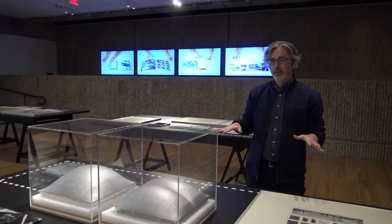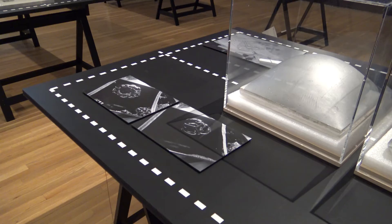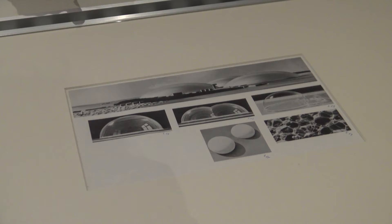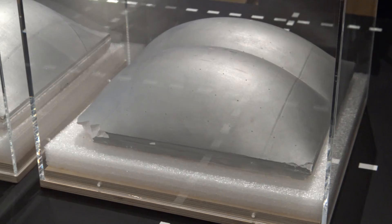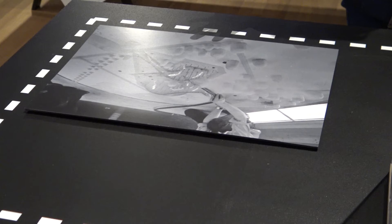This table concentrates on the topic of pneumatic structures, and you can actually see a lineage from some early studies with soap bubbles and the way that they congregate and form. Here, the soap bubbles are starting to be developed into concepts of very large pneumatic structures, some that might contain entire cities. These are models of plaster casts that were based on some of the soap bubble studies. And finally, there's a wind tunnel study of one of these pneumatic structures at the scale of a city.